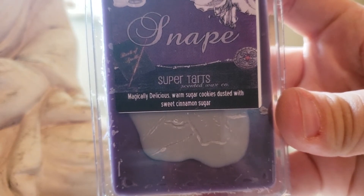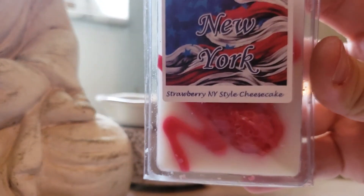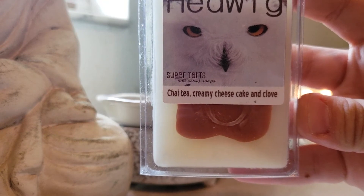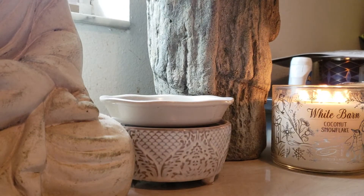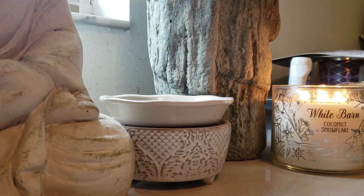Snape: Magically Delicious, Warm Sugar Cookies Dusted with Sweet Cinnamon Sugar. Very strong — a nice bakery blend. New York: strawberry New York-style cheesecake. This is so good — too bad you can't eat it. Hedwig: Chai Tea, Creamy Cheesecake, and Clove. Not too strong on the cinnamon, which is great for people who aren't big cinnamon lovers. City Mall: Orange Julius — a nice, mouth-watery orange scent. Luke: Buttermilk Pancakes, Donuts, and Maple Blue Glazed Bacon. I had this in a scent shot before and loved it, so I said it was good enough to buy in a clam. It's not hoard-worthy, but it was good.